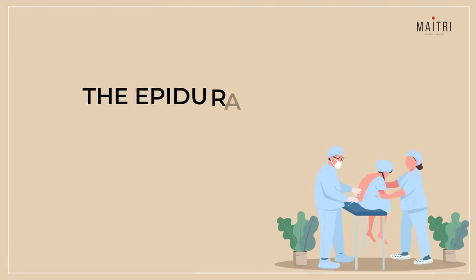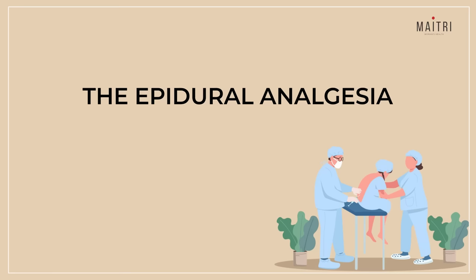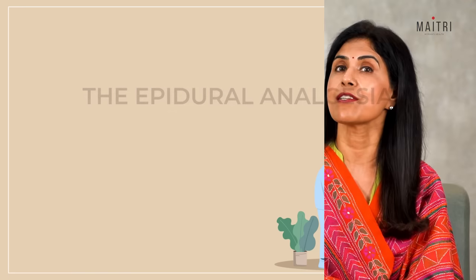Providing pain relief during labour is one of the most important tasks we doctors have. There are plenty of choices available, but today we will talk about a very effective and popular method of pain relief: the epidural, or epidural analgesia. Is it safe?